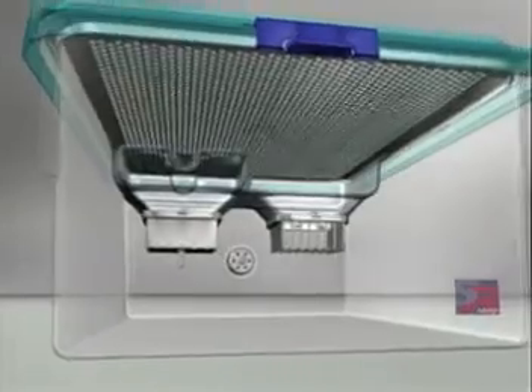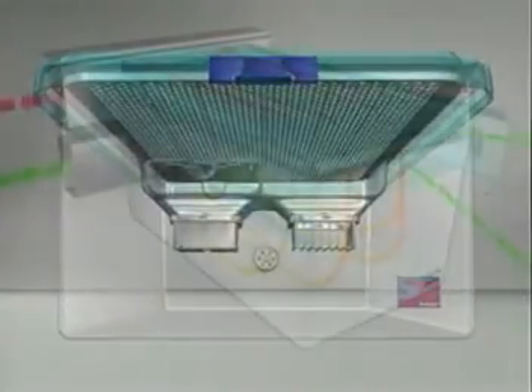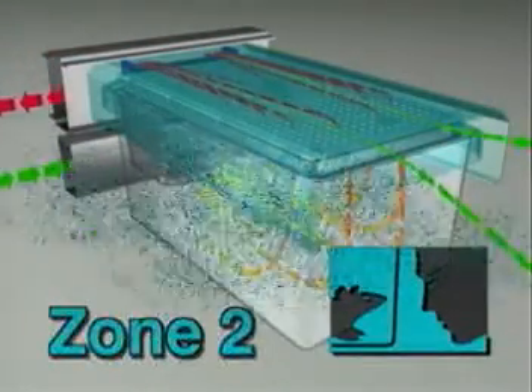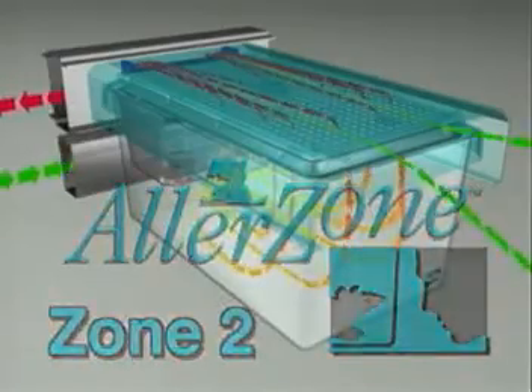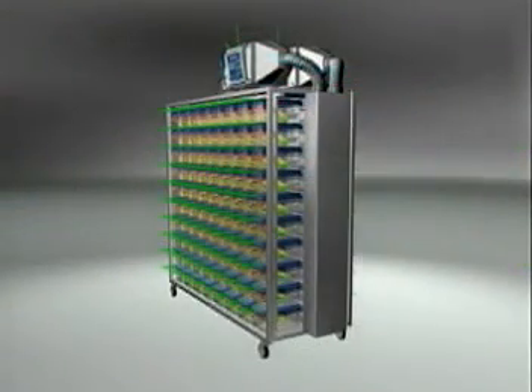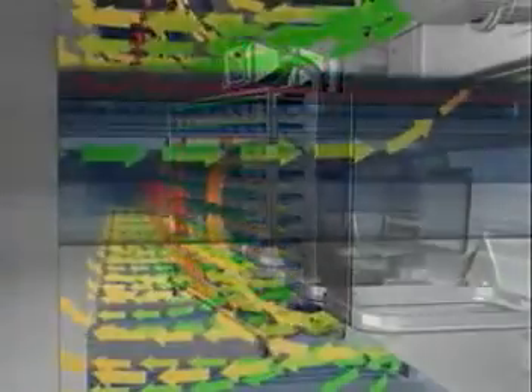What's more, the SuperRat 1400 is an original member of the Allerzone family of products. Allerzone creates a negative air pressure zone between the room and the cage, which keeps room air out of the cage and cage particulate from the room, further protecting both research animals and personnel.